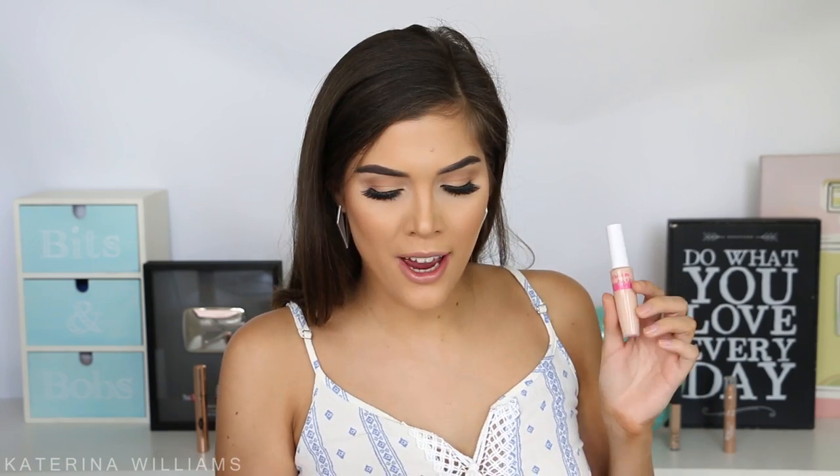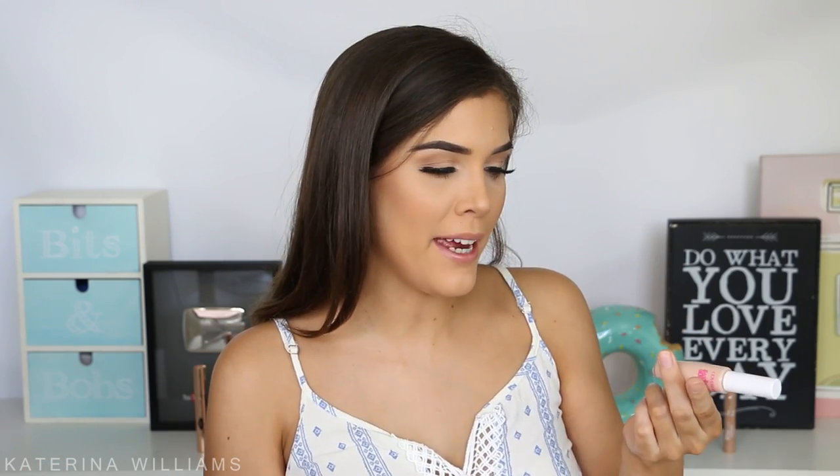Next up is the CoverGirl Ready Set Gorgeous Concealer — I'm not going to keep this one. I feel like the coverage just isn't really good; it doesn't really cover anything, and it's also a kind of weird colour for me — it's quite pink. Just going to get rid of that one. Then we have the Too Faced Born This Way Concealer — I'm going to keep this. It's such an amazing concealer. The coverage is more medium, but it's so good on days where I want to keep things looking natural, and it lasts a really long time and doesn't crease.